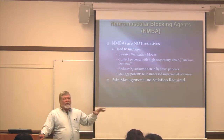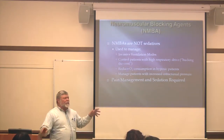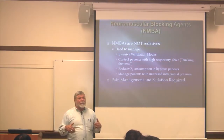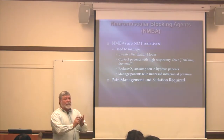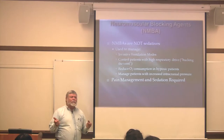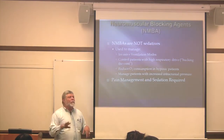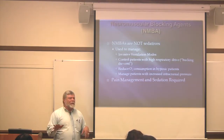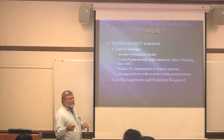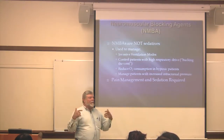When you have somebody on a paralytic, there is a whole protocol about how you test their level of both sedation and paralysis. There's the train of four — have any of you heard of that? That's something you should know about. You'd want to know about the train of four at least in general for the NCLEX. It's a way of testing what their level of reflexivity is.